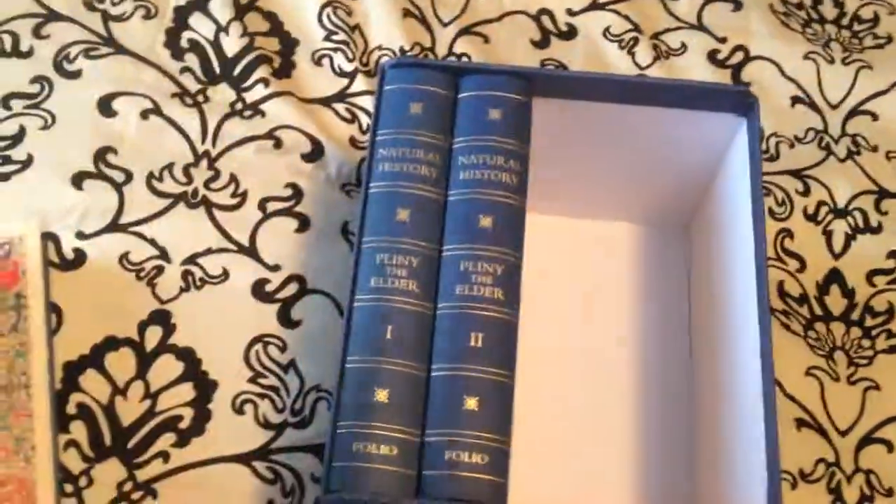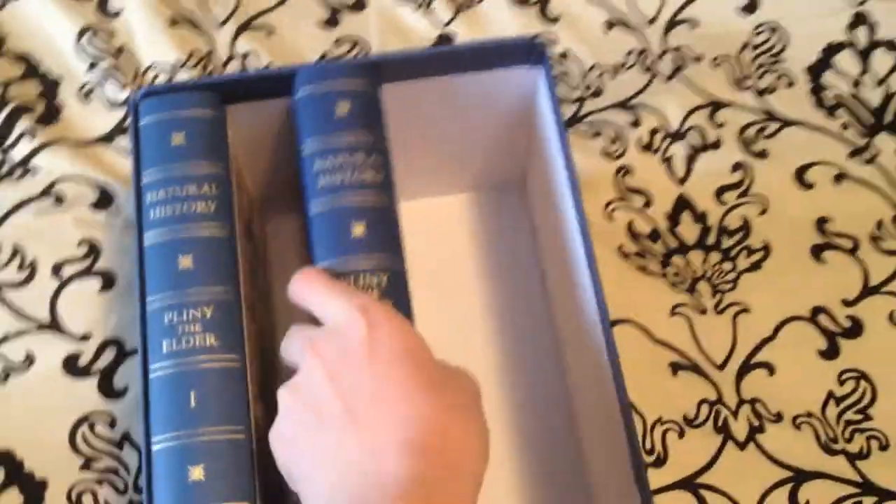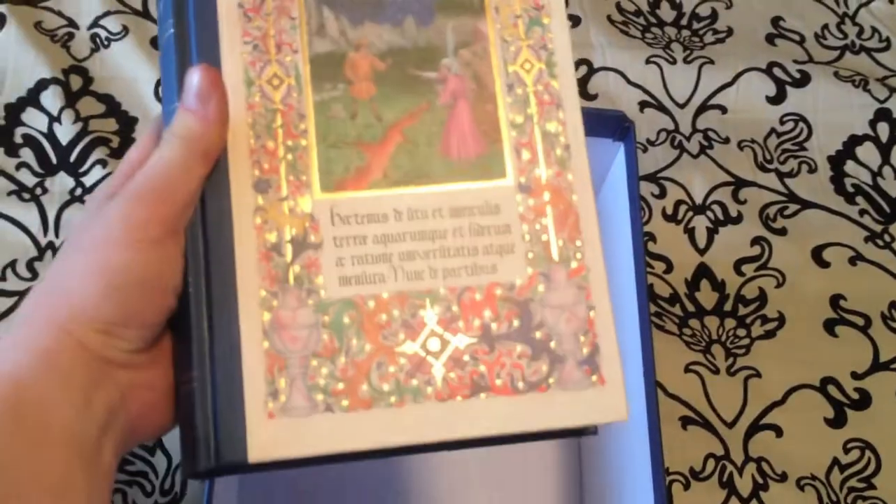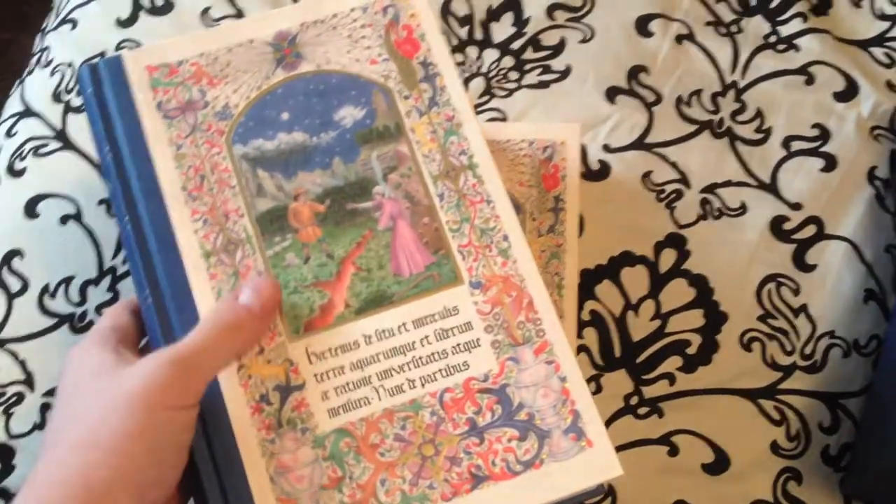This is essentially Pliny's encyclopedia — an ancient encyclopedia. Very detailed, very beautiful, and highly recommended for anyone interested in the classical histories. It's one of the first of its kind and will last throughout the ages.